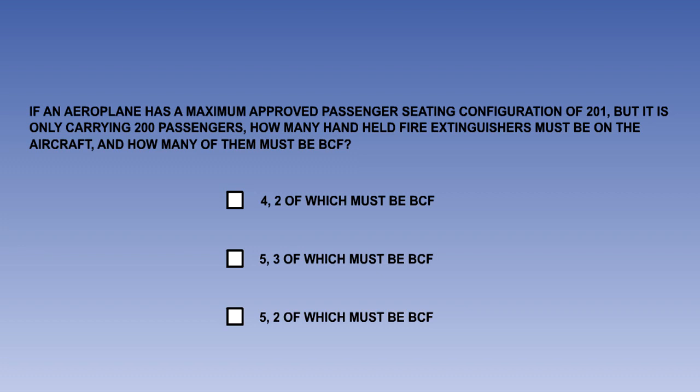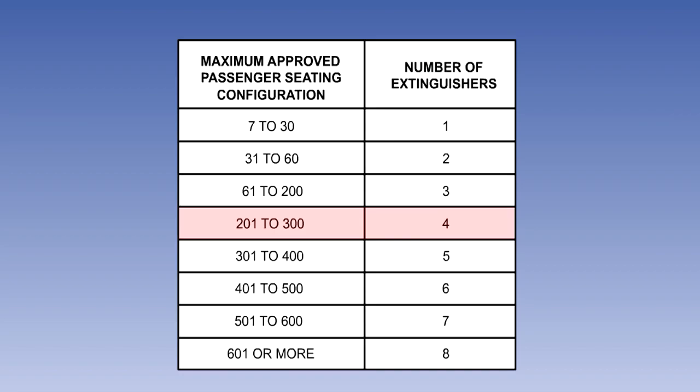To make sure you understand, try this: if an aeroplane has a maximum approved passenger seating configuration of 201 but is only carrying 200 passengers, how many hand-held fire extinguishers must be on the aeroplane and how many of them must be BCF? Well done. Just to confirm it, here is the table which shows we need four hand-held extinguishers for the passenger compartment, two of which must be BCF, plus one BCF for the flight deck.